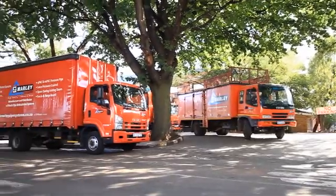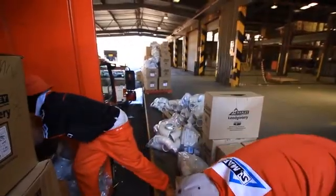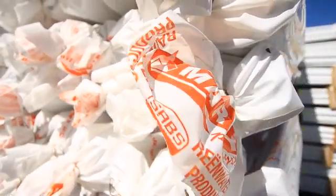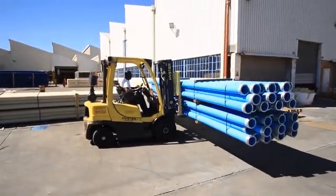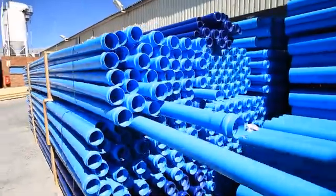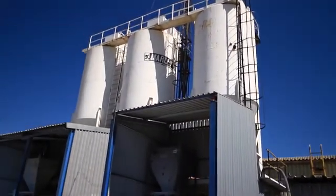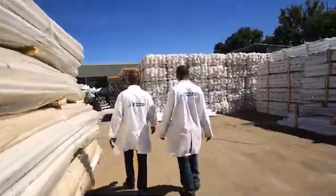Mali Pipe Systems is a distributor and manufacturer of quality plastic pipe systems for Sub-Saharan Africa, offering value to its merchants and key stakeholders. Mali belongs to the Aliaxis Group, a leading global manufacturer and distributor of primarily plastic fluid handling systems used in residential, commercial, industrial and civil applications. Present in over 40 countries with more than 100 manufacturing and commercial entities, the Aliaxis Group employs over 14,000 people.